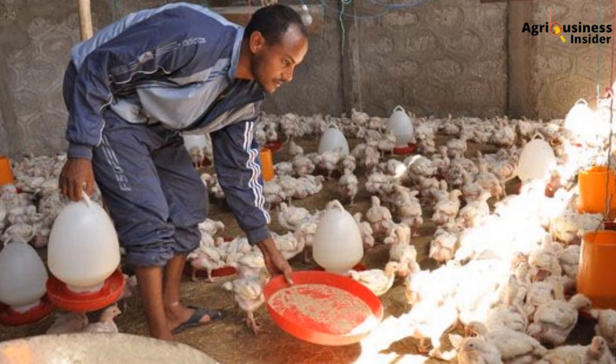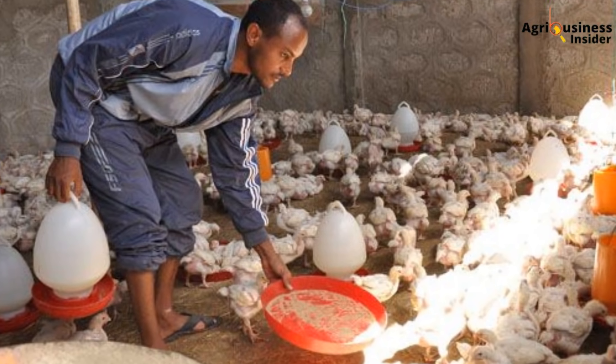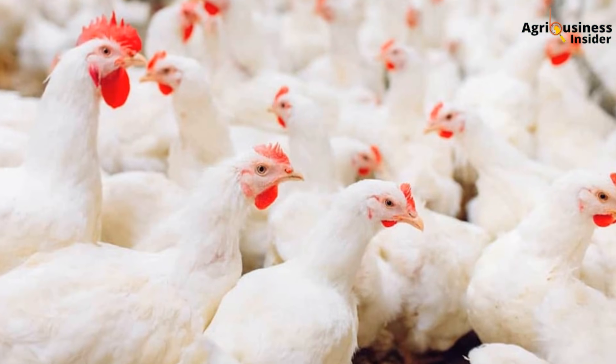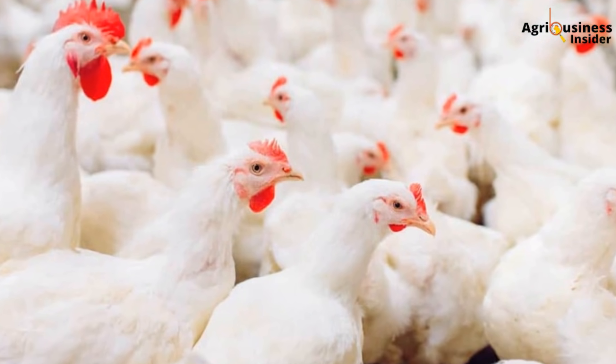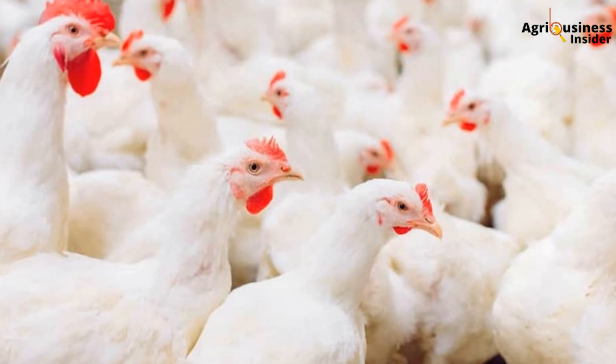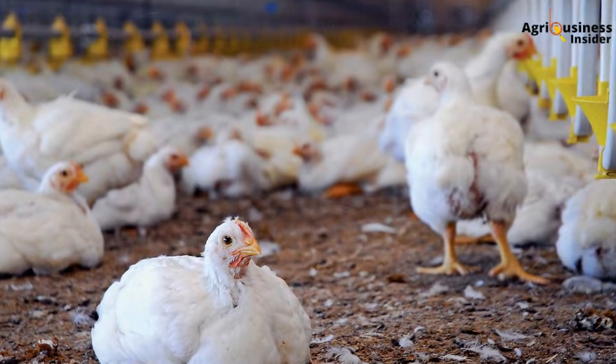Imagine this: a farmer in Nakuru kept his broilers under a 14-hour light schedule using a simple timer and solar setup. By day 35, his birds averaged 2.3 kilograms with zero signs of aggression, zero piling, and no feed refusal. No fancy supplements — just a structured lighting schedule. His profit margin shot up by over 28% compared to his neighbor who ran lights randomly, switching them on and off as he remembered.